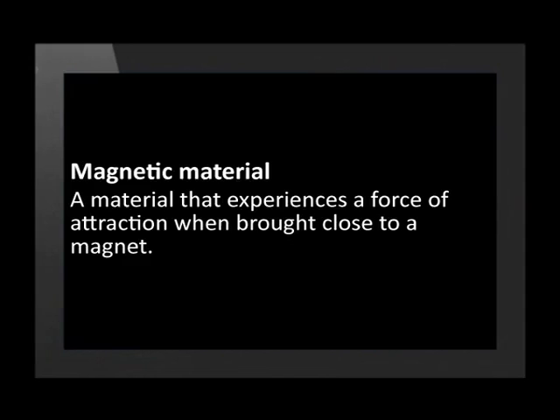Magnetic materials are all around us and play a very important part in our modern world. But do you know what is meant by the term magnetic material? Let's start today's lesson by looking at a definition for this important term. Materials that experience a force of attraction when brought close to a magnet are called magnetic materials.